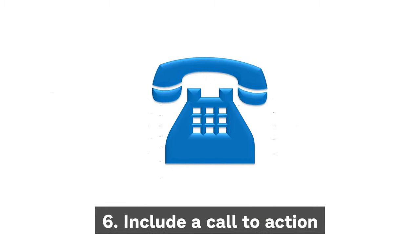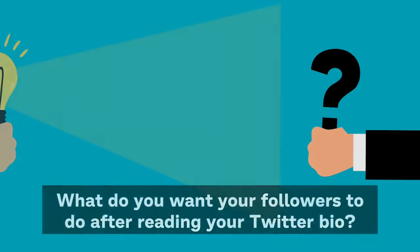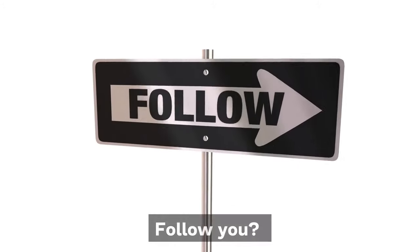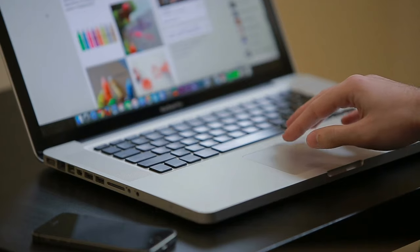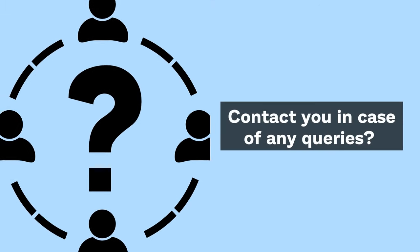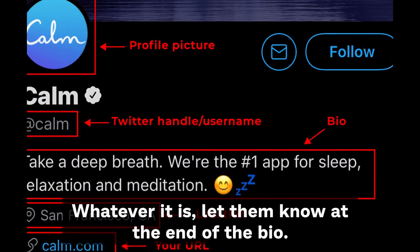Tip 6: Include a call to action. Consider this as a promotional post — what do you want your followers to do after reading your Twitter bio? Follow you, visit your site, check out ongoing discounts, contact you in case of any queries, download your app. Whatever it is, let them know when they read the bio.